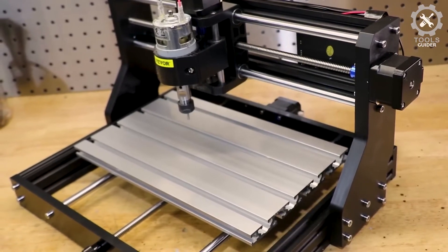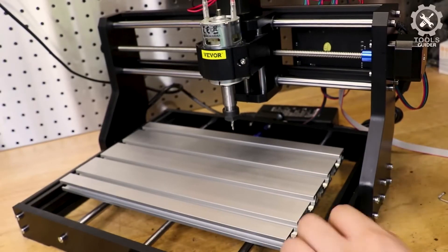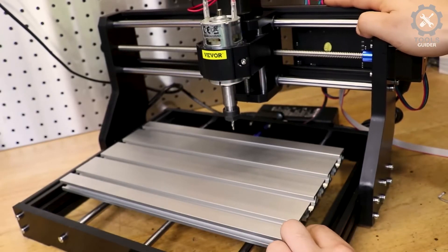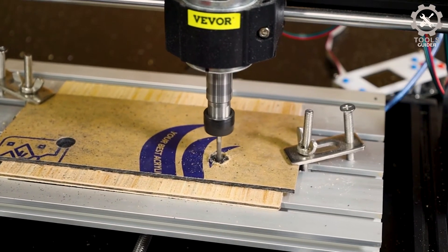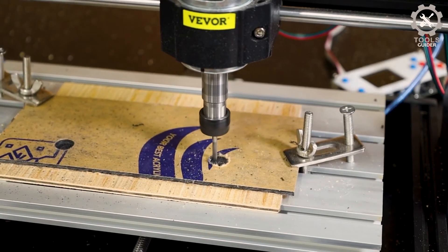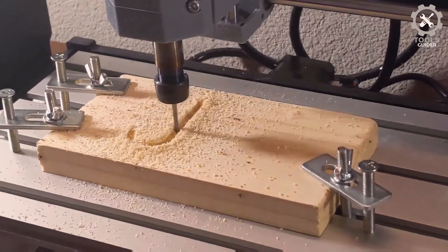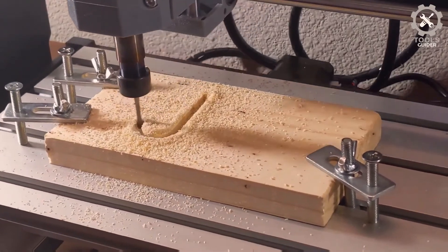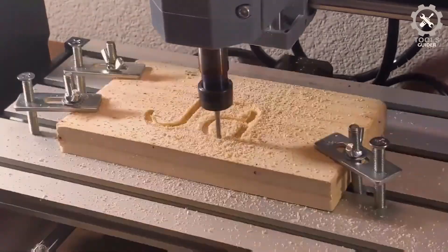It can engrave wood and similar materials, as well as soft metals like copper and aluminum, but cannot carve hard metal, jade, or other very hard materials. If you have the module, you can change the spindle to a 3-pin module and also engrave craft paper, wood, leather, wallet, and bamboo. This parcel includes a 4G USB flash drive.